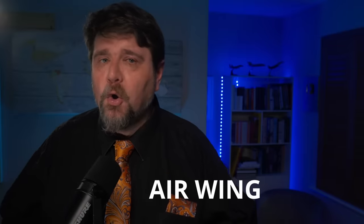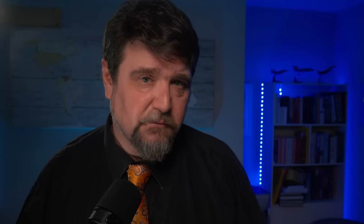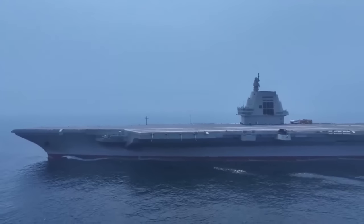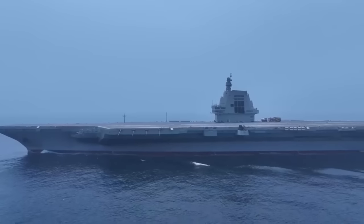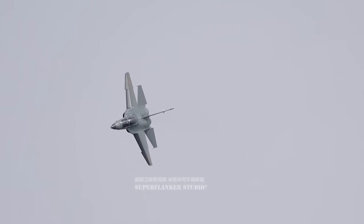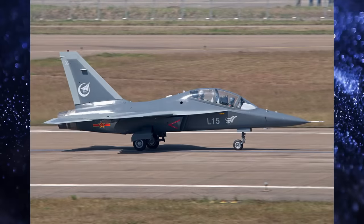If you read around, there are all sorts of wild guesses related to the air wing composition. The truth is, we don't have a shred of official information. The most reasonable answer is probably that the carrier wing composition is going to be variable and tailored for the specific mission. The first interesting piece of news is that the Chinese are developing a carrier variant of their advanced trainer, the JL-10. If there was any doubt that the Chinese are really serious, this should be enough to remove it.